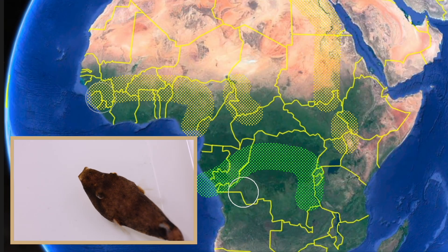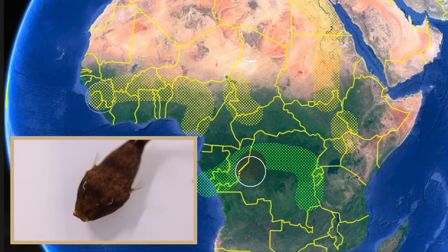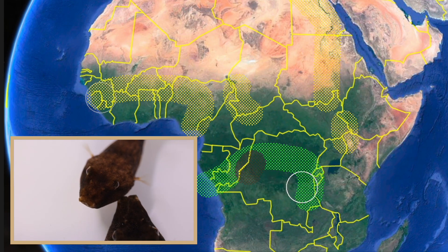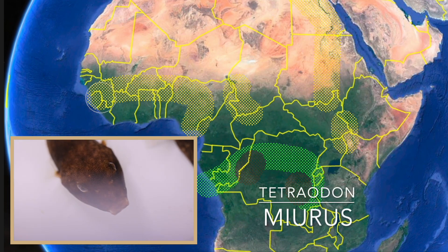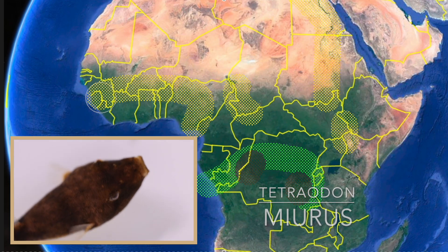The Boring puffer is a bit more adapted to stronger water flow. This species is found throughout much of the Congo river basin but rarely in high numbers. Their color is the most variable, ranging from dark brown to orange and even oxblood red.